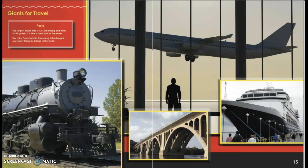Giants for Travel. The largest cruise ship is 1,112 feet long and holds 3,634 guests — it is like a small city on water. The Lake Pontchartrain Causeway is the longest overwater highway bridge in the world.